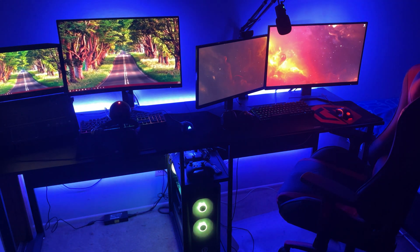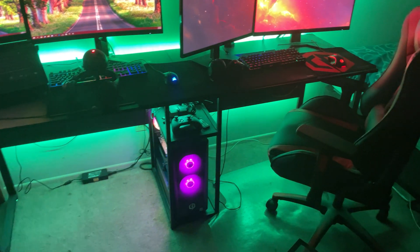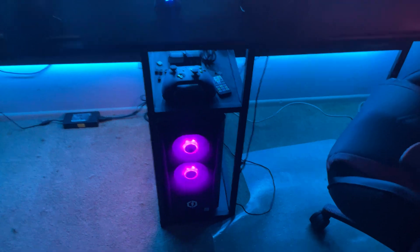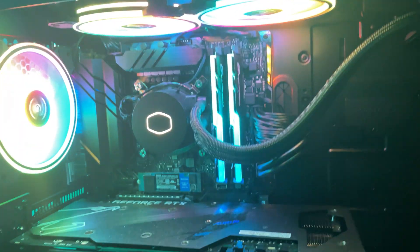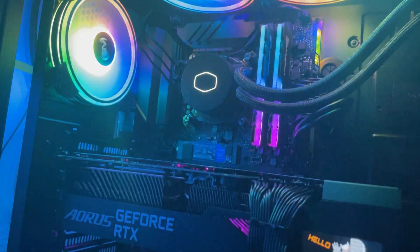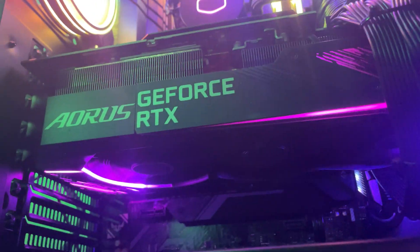Hey guys, today I will be reviewing my $2100 RTX 3080 custom build that I received six weeks ago from CyberPowerPC. In this video I'll be going over in detail about my experience with owning this PC over the last six weeks, how each component has been performing, and tips for anyone in the market for a pre-built or custom PC. This video is not sponsored by CyberPowerPC and these are all my honest thoughts and opinions.